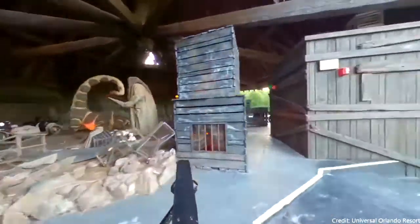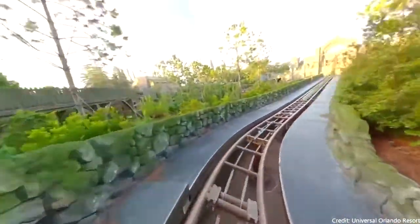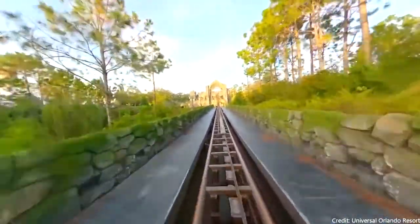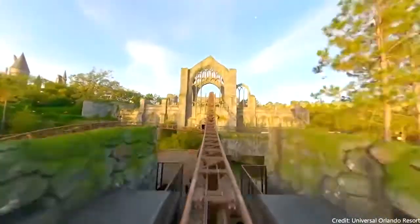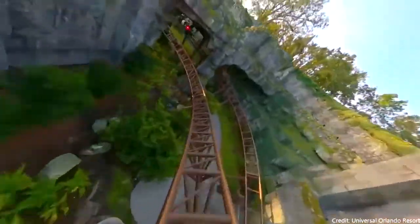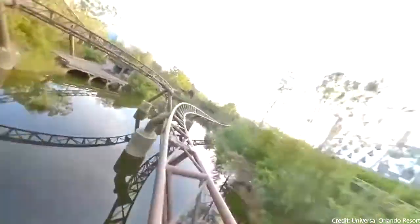I think the only important part of this ride, in my opinion, is the theming, because if this was just in a grass field, it just wouldn't be as good. And come on, we all know that. But just look at the theming right here — it is just beautiful.